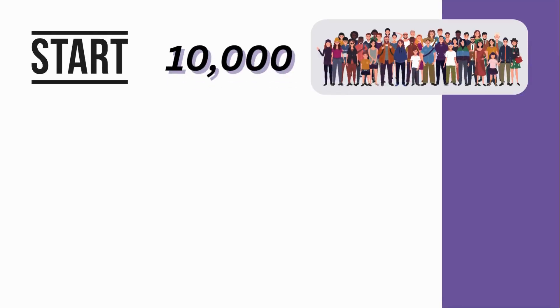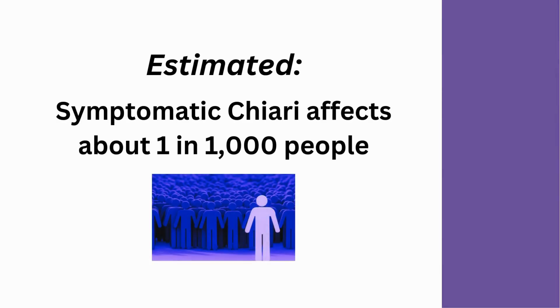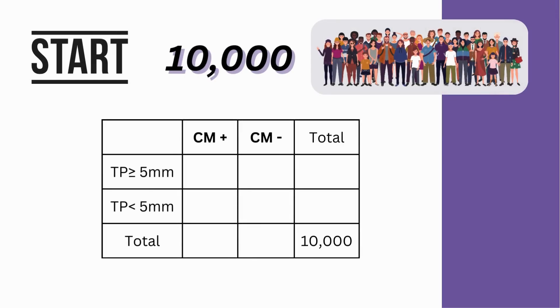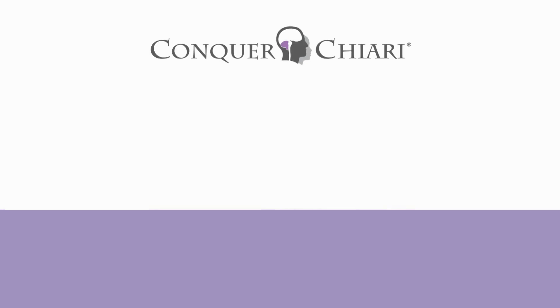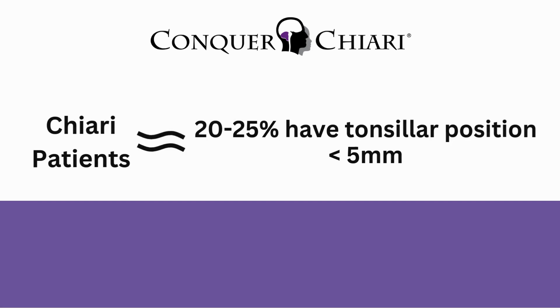How do we get the numbers to fill out the table for Chiari? Let's start by taking 10,000 random people of any age. Therefore, our total in the lower right cell is 10,000. It is estimated that symptomatic Chiari affects about 1 in 1,000 people. So, if we start with 10,000 people, that means in total we will have 10 people with Chiari. Conquer Chiari research has found that among Chiari patients, about 20 to 25 percent have a tonsillar position of less than 5 millimeters.